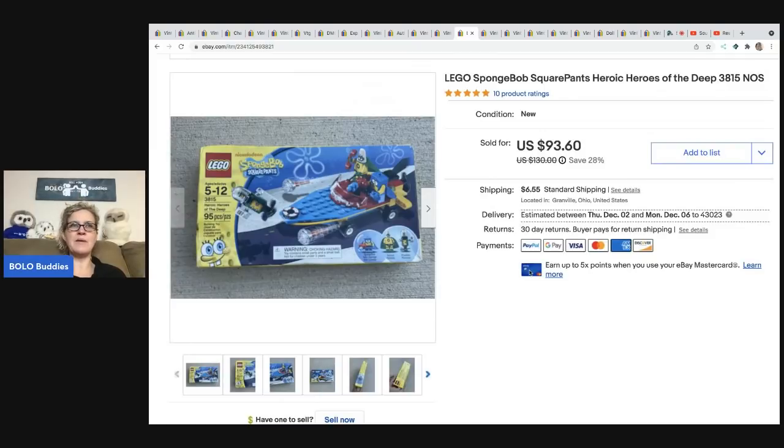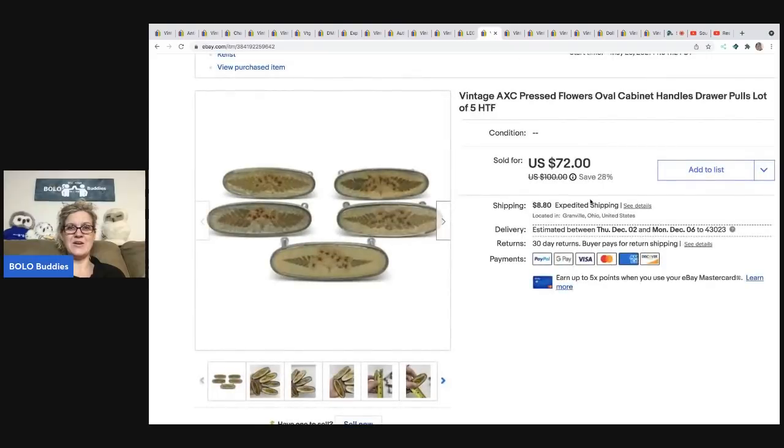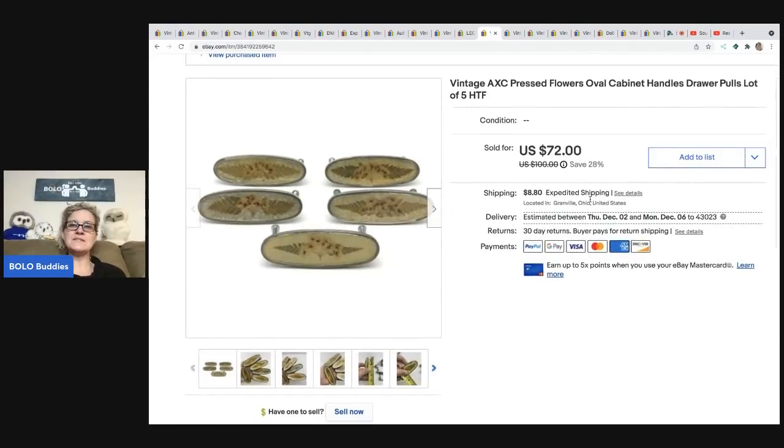This SpongeBob Lego set was at a garage sale where everything was priced low — 50 cents, a dollar, a quarter. I paid 50 cents for this. It was sealed new old stock. I got $81.50 on best offer and the buyer was all in for $95.64. That was a fun find!